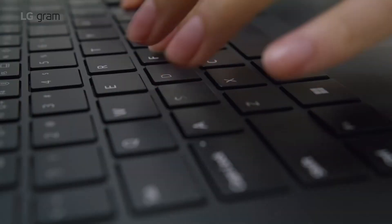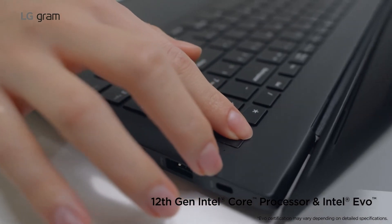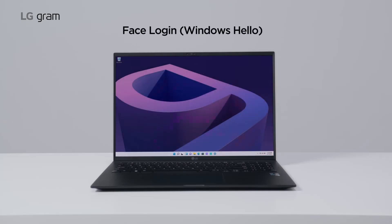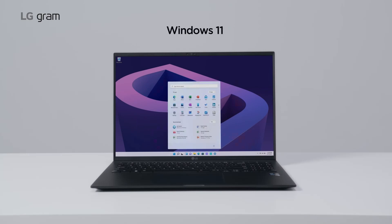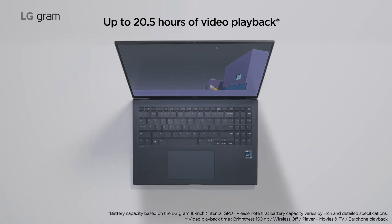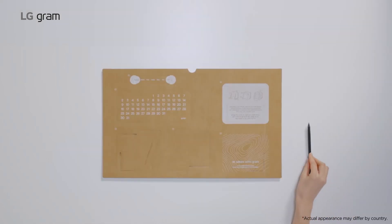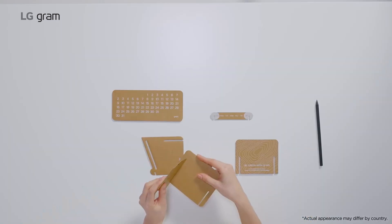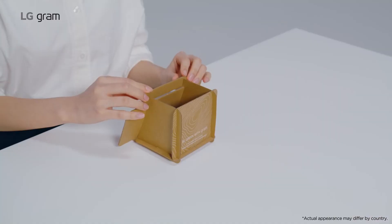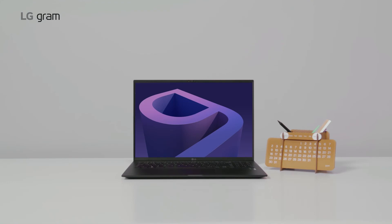Despite its large size, the LG Gram 17 is incredibly lightweight and portable, making it easy to take with you on the go. Additionally, it has a long battery life, providing up to 19 hours of use on a single charge, making it a great choice for long work sessions. With its combination of performance, portability, and battery life, the LG Gram 17 is a great choice for developers who need a laptop that can keep up with their demanding work schedule.